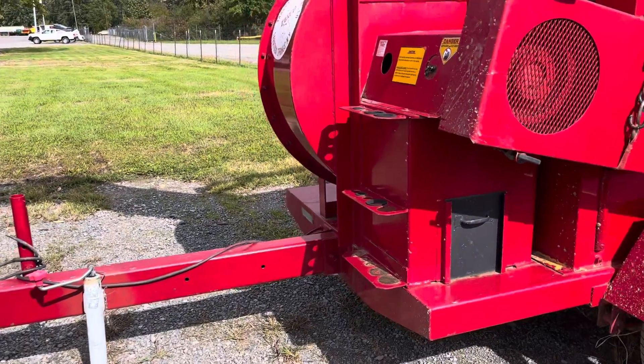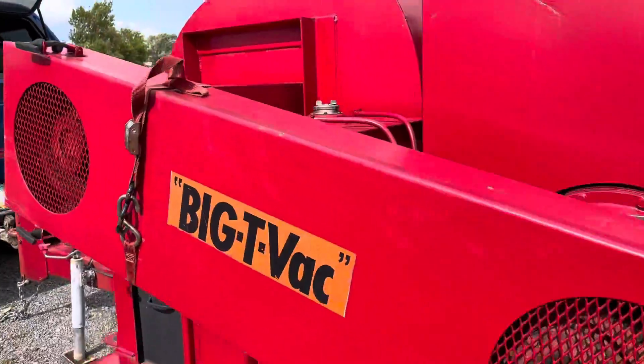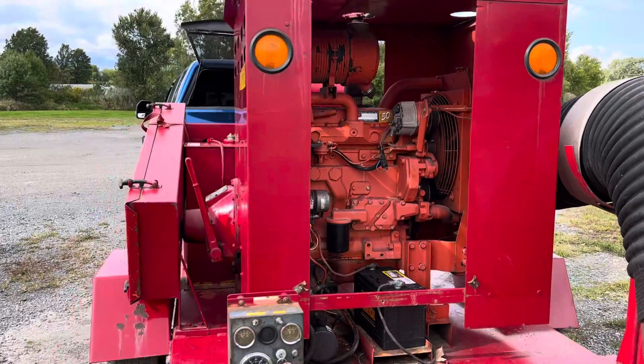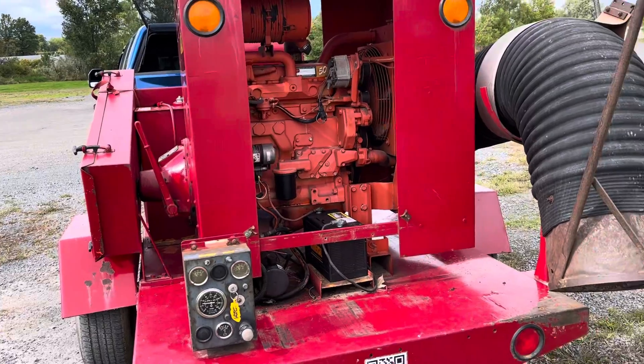This is a Big T Vac made by Tarko. It's got a John Deere 80 horsepower diesel loader. Looks like a new battery. It runs and works as it should, does everything it's supposed to.